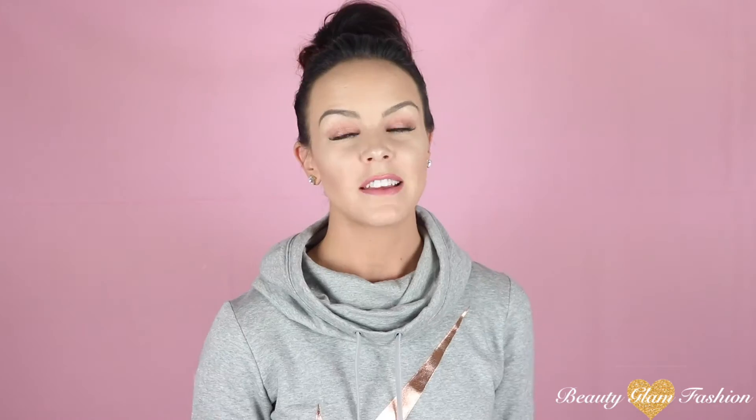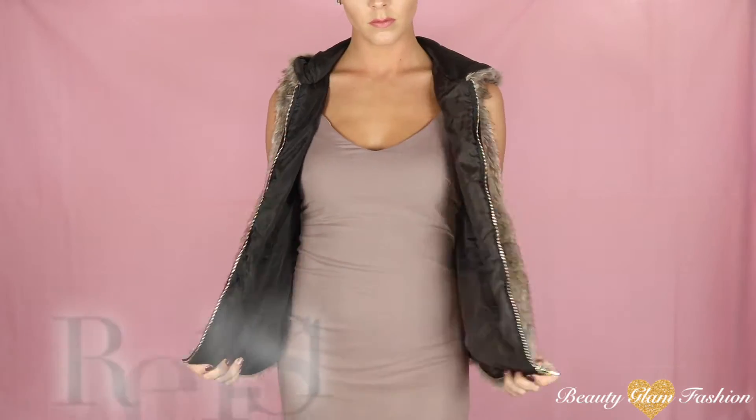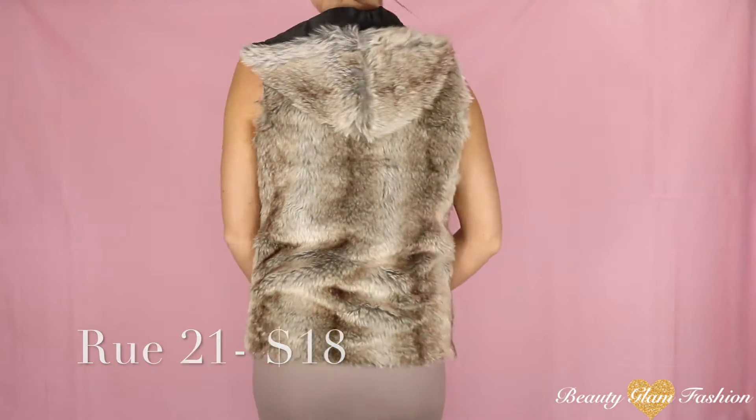I've really been loving those nude colors. The next item that I purchased was from Rue21 and that was this fur vest. This one was just over $20 — it was on sale for 40% off the regular price.